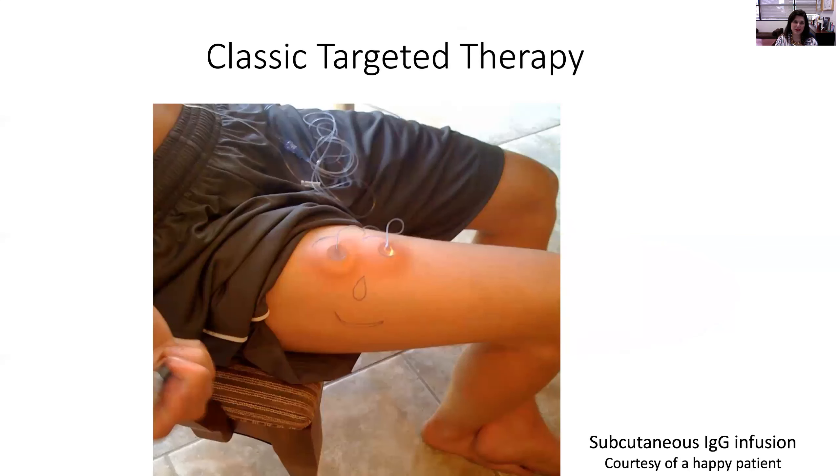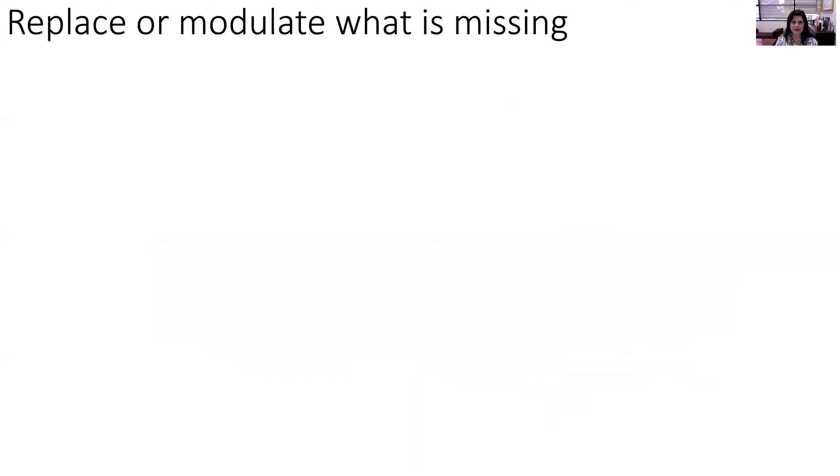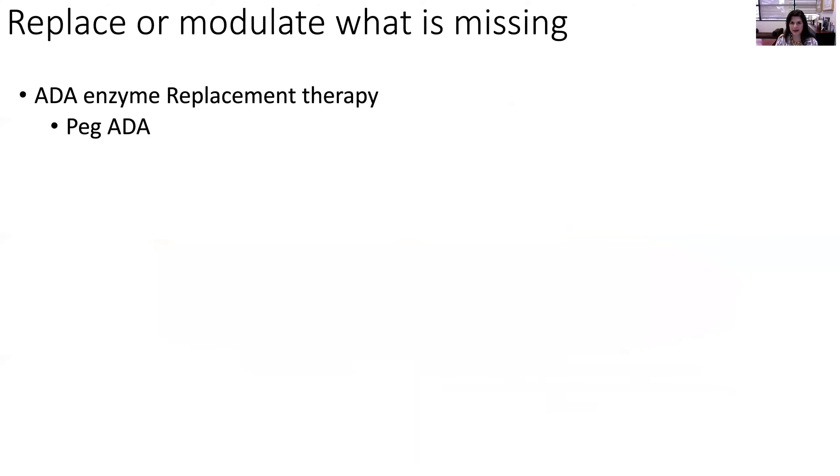Let's start with our classic immune modulator, immunoglobulin replacement therapy. It's been our mainstay for treating patients with immune disorders for many years, but we've evolved into understanding whether we need to replace or modulate the immune system. For example, in ADA SCID, we're able to replace the ADA enzyme with pegylated ADA, which is available commercially. Many of us use pegylated ADA to bridge the transplant, and we also care for patients who've been on pegylated ADA for many years to prolong transplant for a variety of reasons.